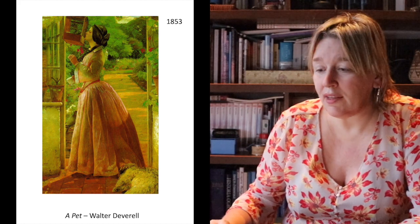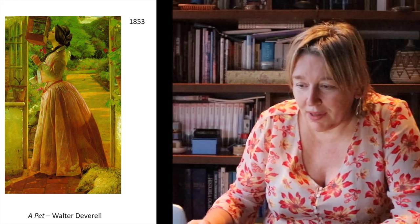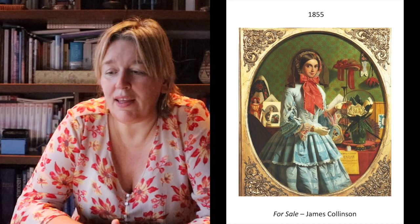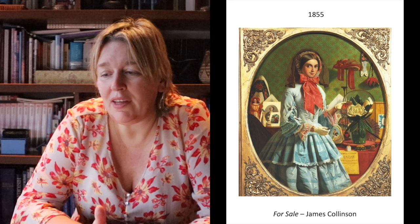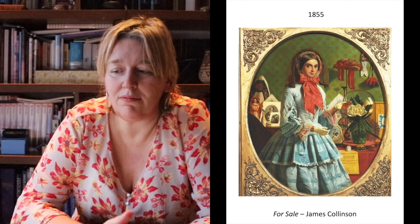You can note the pointed bodice especially. Another one by James Collins, also of the Pre-Raphaelites, is a painting entitled 'For Sale.' It could be symbolic — we have a woman at what looks like a charity bazaar, looking through products to buy, but maybe she herself is looking for someone to marry, so she is 'for sale.'